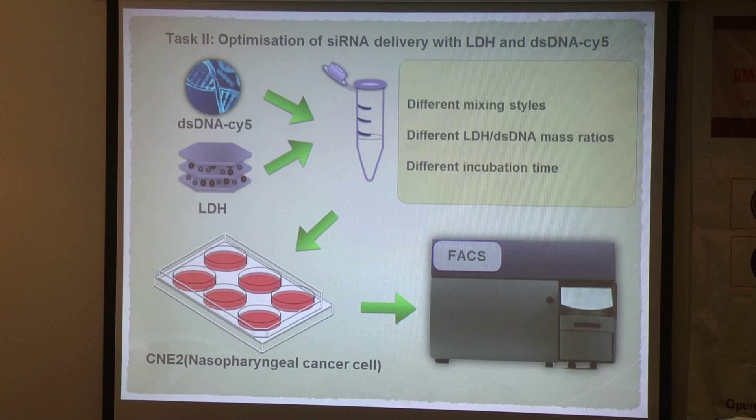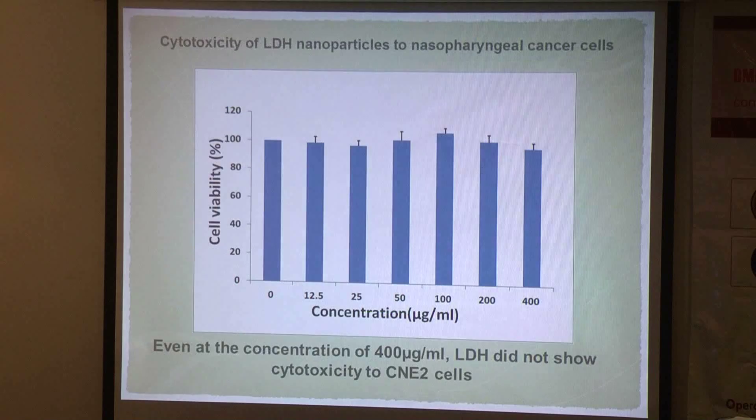We then tried to optimize the parameters by which LDH delivers siRNA. We use fluorescently labeled siRNA loaded onto LDH with different mixing styles and different mass ratios, then incubate with CNE2 cells, which is a nasopharyngeal cancer cell line, to evaluate delivery efficiency by flow cytometry. Before the optimization, we first conducted a toxicity test to see if LDH has any cytotoxic effect on CNE2 cells.